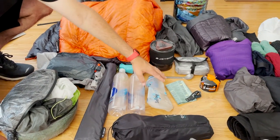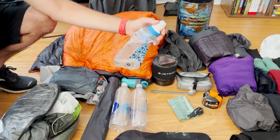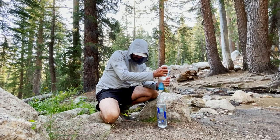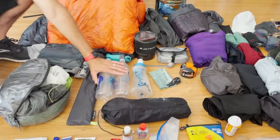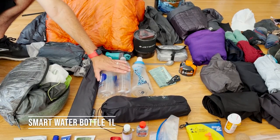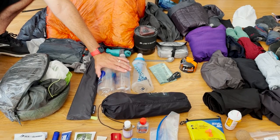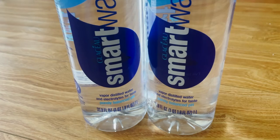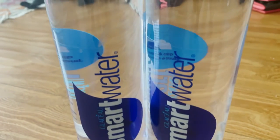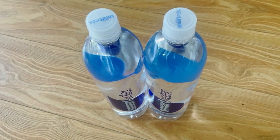For water filtration I went with the Katadyn BeFree. I chose this over the Sawyer Squeeze because the flow rate is so great, and I love the idea that I always had an extra liter of water in the bottle. I also liked how easy it was to clean. I took two one-liter Smart Water bottles to carry all my water on the trail — just in case I had any issues with the BeFree and needed to borrow someone's Sawyer Squeeze or buy one at a resupply. Basically just a redundancy.